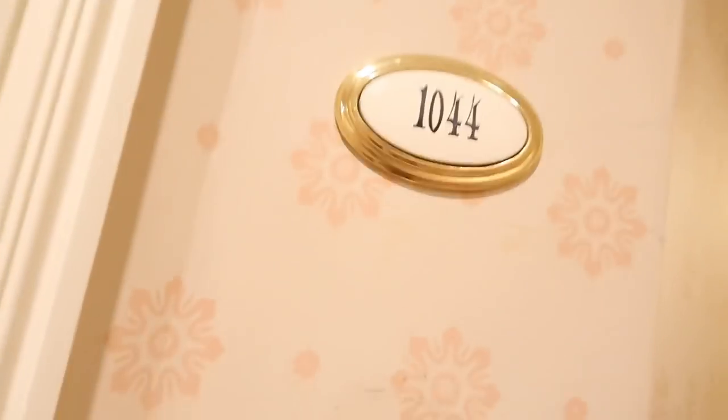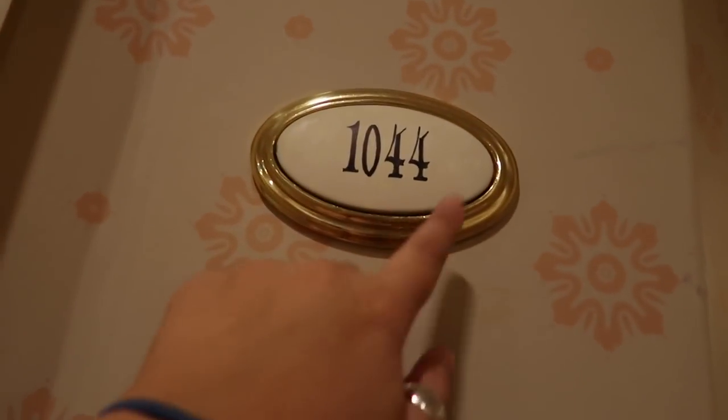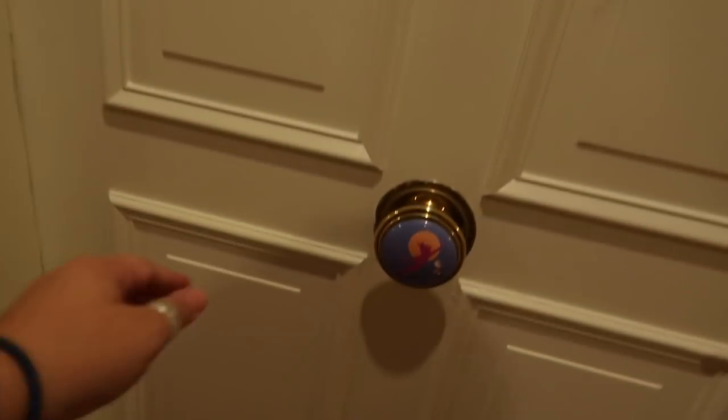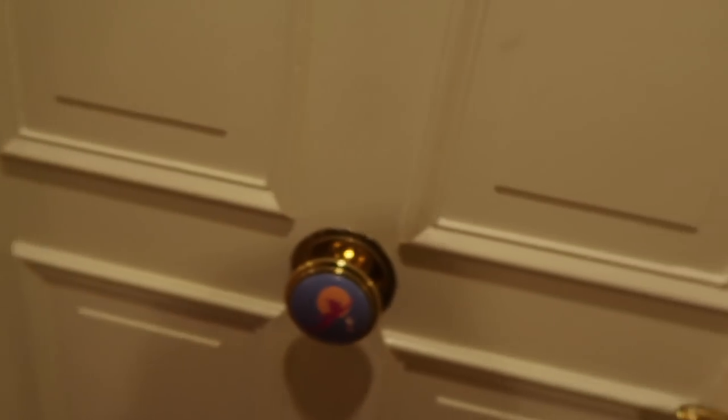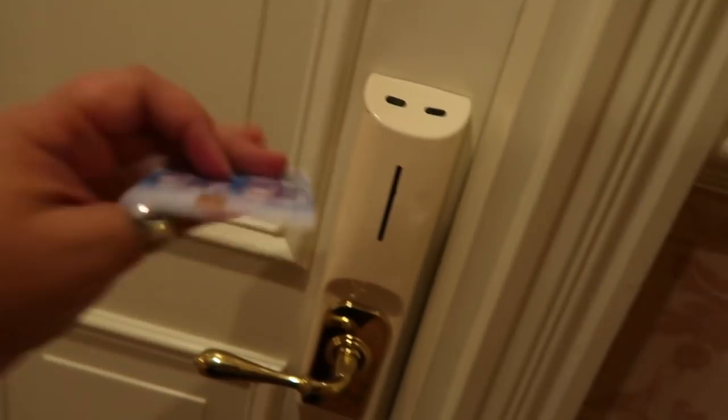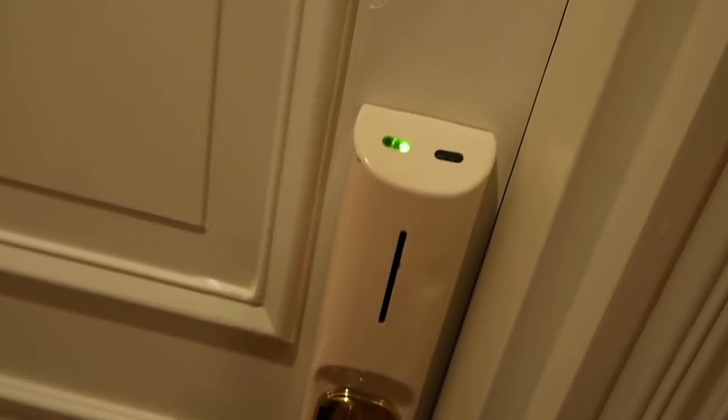This is the room, number 1044. This is the decor of the situation here. Look at the handle - it's Peter Pan and Tinkerbell, beautiful. And then we've got a card, just like any of the cards. We put it in and it's green and we go inside. Lord have mercy. I'm going to point the camera on me so you don't actually see the room just yet. We'll obviously have a full tour together in a second. But that's it - we're in the room now.